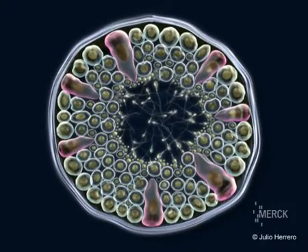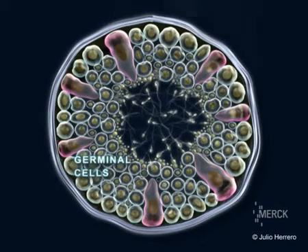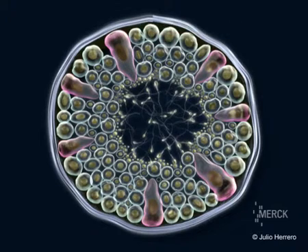In the seminiferous tubule lumen, two types of cells are distinguished: Sertoli, or nutritious cells, and germinal cells. Between these, spermatogonia in contact with the tubule walls are observed, as well as spermatocytes, spermatids, and spermatozoids.